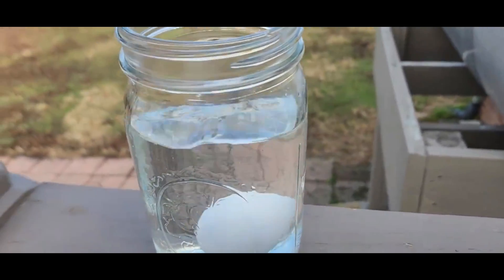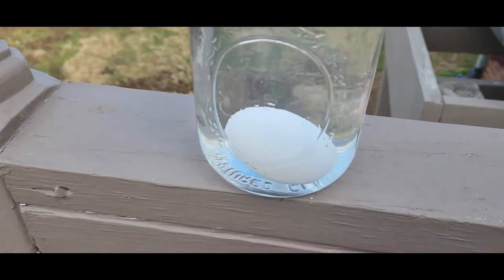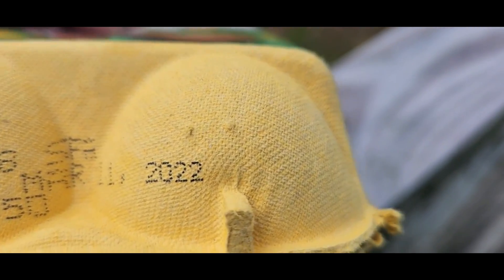So, if we took this egg and dropped it down in this jar of water, you can tell she's laying on her side — went straight to the bottom. Now, according to you guys, you would eat this egg just because it sank to the bottom of the jar. Well, according to Health and Human Services, this egg is registered with the state of North Carolina as a research egg, and in two more months, this egg will be exactly two years old.